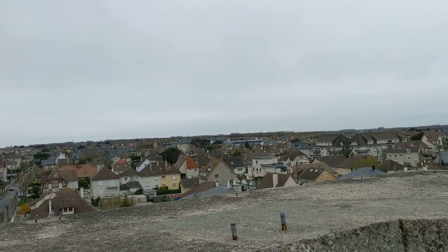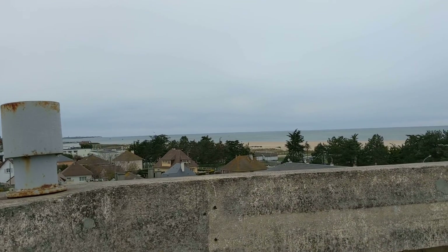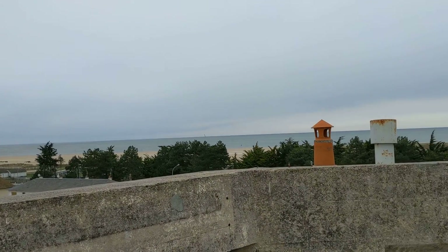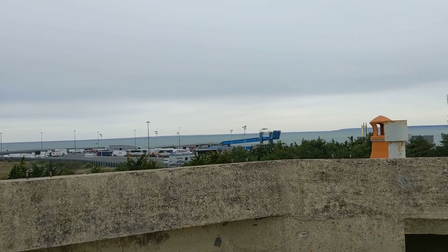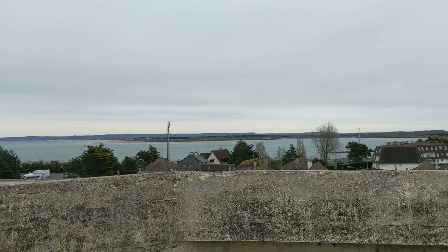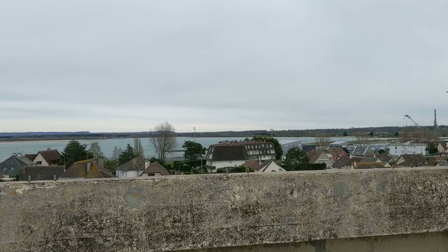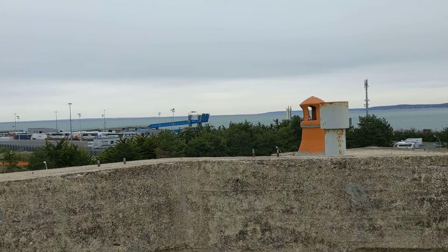There's Wismar there behind us. And then out to sea, you see the whole of the bay and the entrance into Wismar and the River Aulm just here, which is where the car ferry goes from. We're all just there where the car ferry goes from.